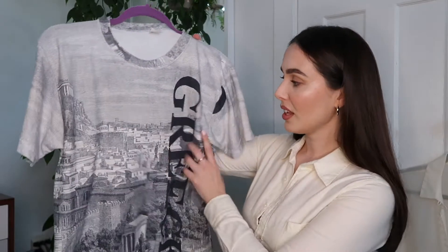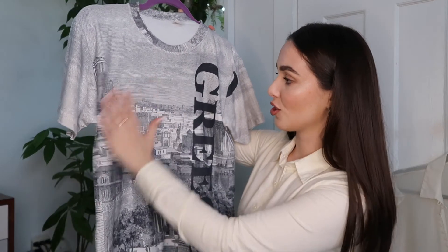My third tip is to look for graphic tees. This one's hard because I don't have a clear thing I look for in vintage t-shirts — I just go with my gut. If I think a shirt's got a good detail or a good graphic that vibes with me, then I go for it.